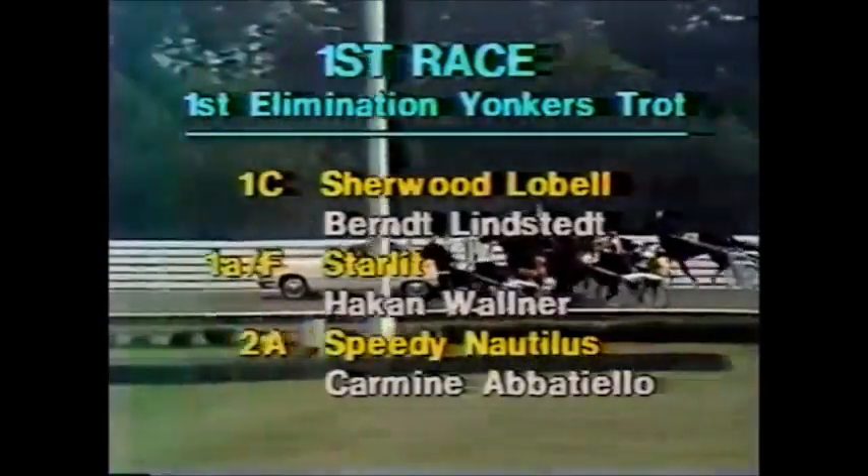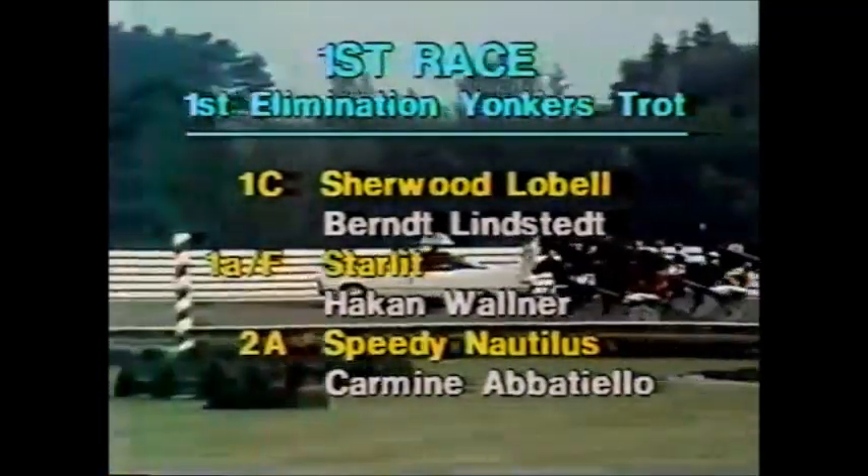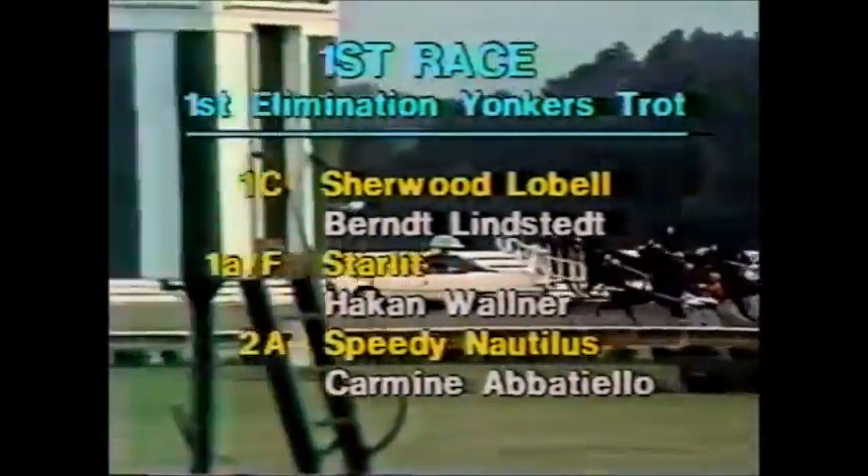We've got nine in this one. Two part of the entry of Jan Jansson of Sweden — that's 1C, Sherwood Lobel with Bernd Lindstedt driving, going from post position 3. 1A, OTB letter F, post position 6.